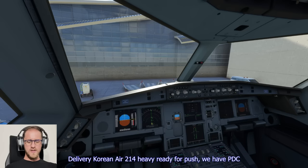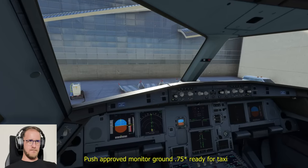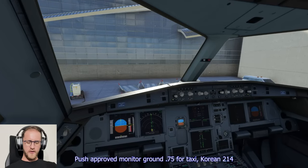Delivery, Korean Air 214 heavy, ready for push, we have PDC. Korean 214 heavy, push approved, monitor ground 0.65. Push approved, monitor ground 0.75 for taxi. Korean 214, thanks.